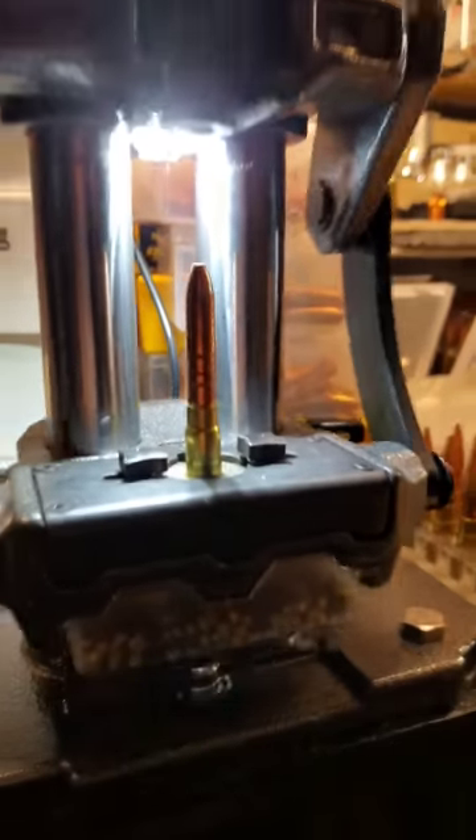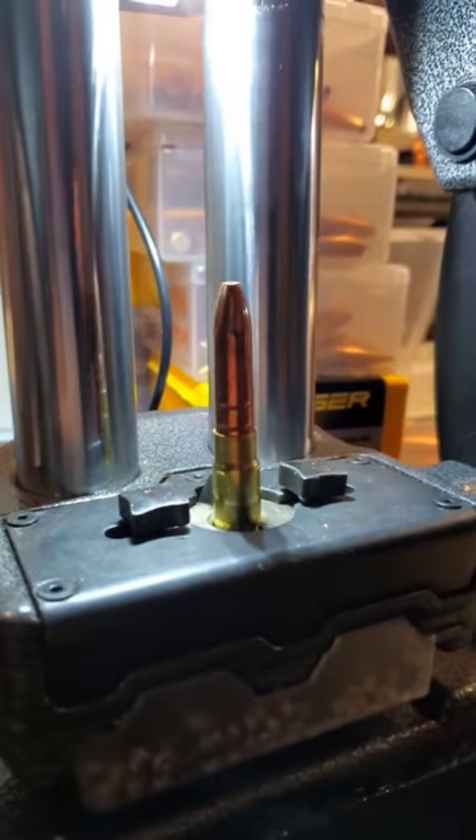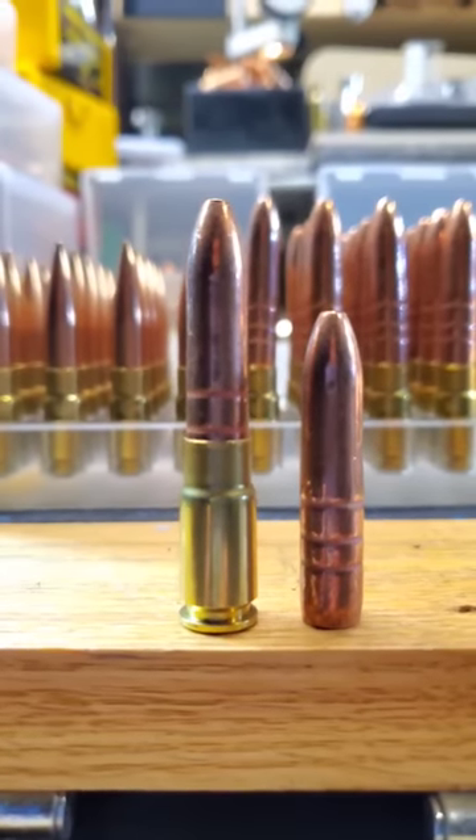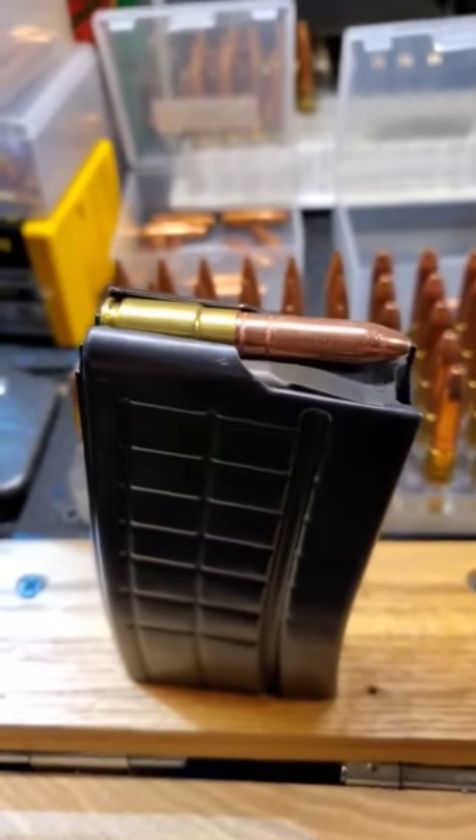10 grains, a little gun, final seating. 2.225 COL, 6.8 SPC Magazine.